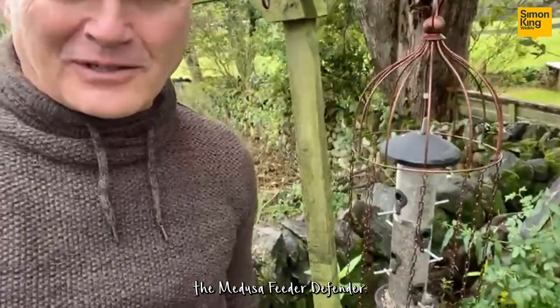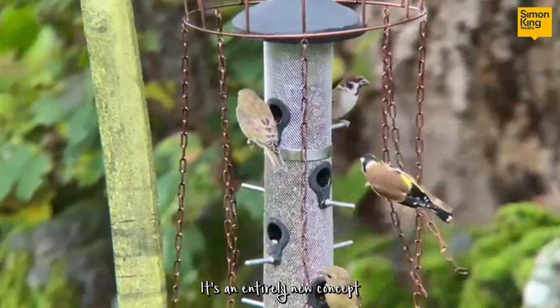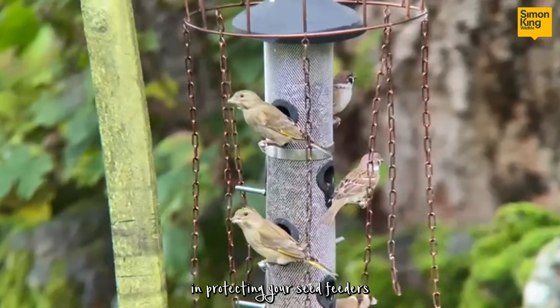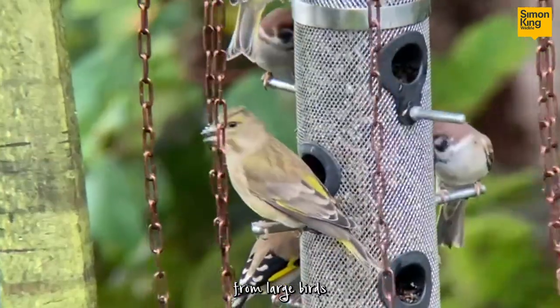It's the Medusa Feeder Defender. Don't know if you can see that — it's an entirely new concept in protecting your seed feeders from large birds like jackdaws, rooks,